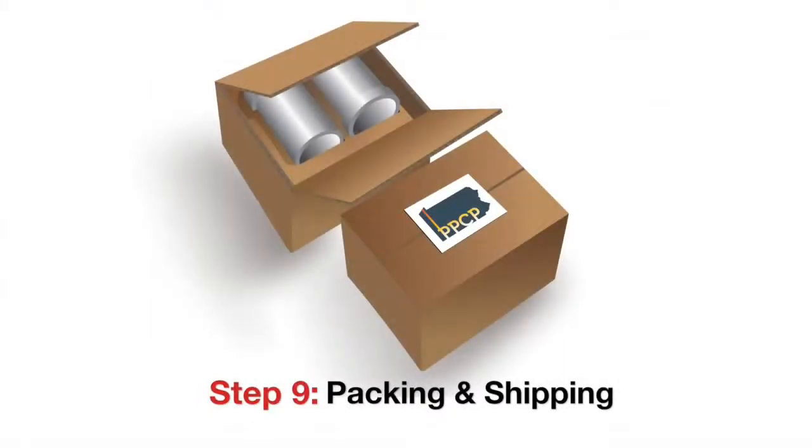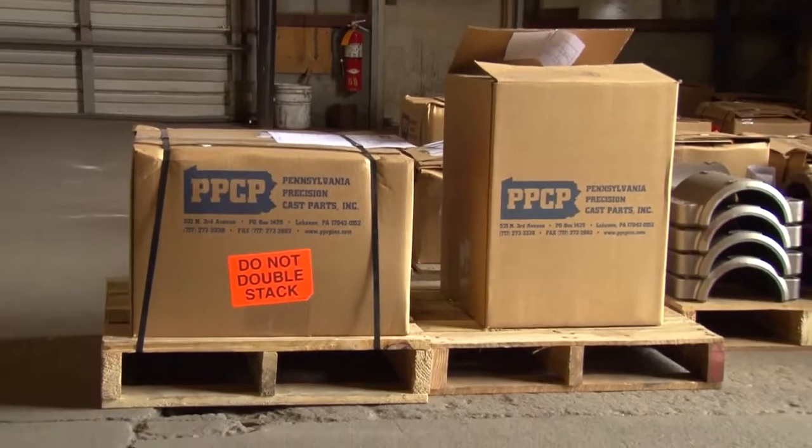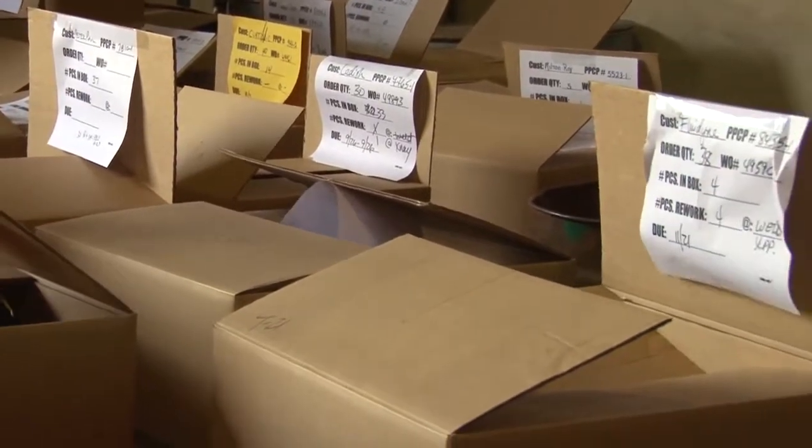Step nine: packing and shipping. The finished castings are securely packaged for shipping to the customer, but only after PPCP ensures that they meet or exceed all specifications.